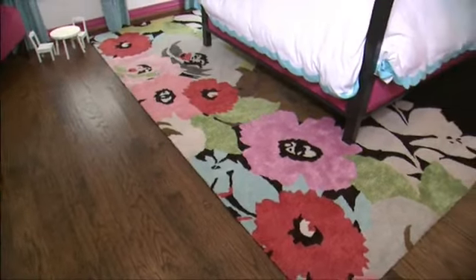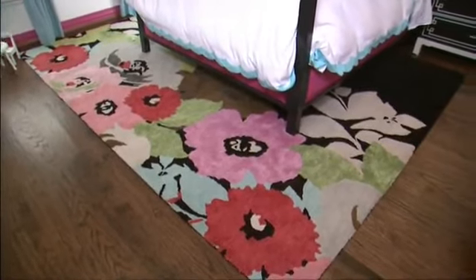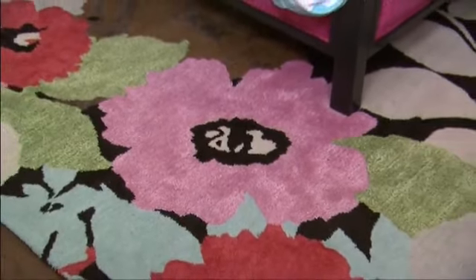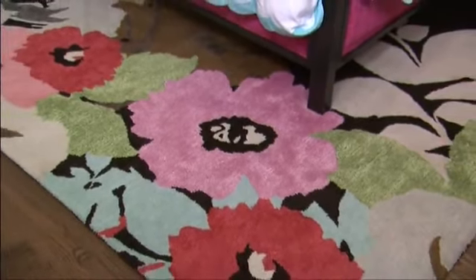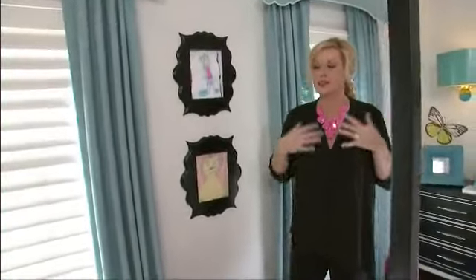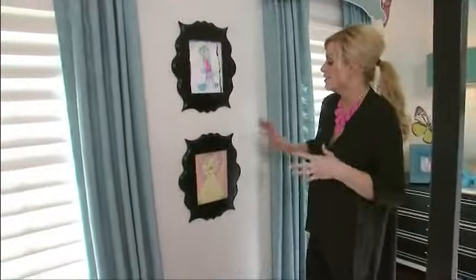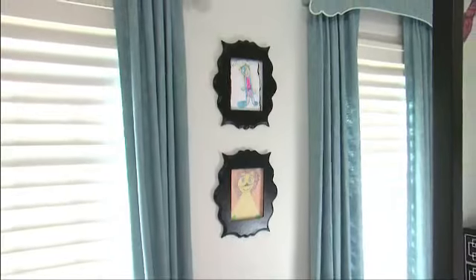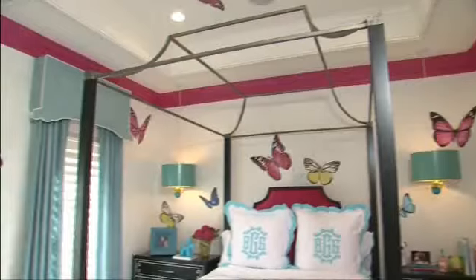I love how this Kate Spade rug brings a lot of color and pattern into the room. It's a large-scale floral pattern — very playful and it really livens up the space. One of the personal details I did for my daughter: she loves to draw, paint, and do all sorts of artwork, so we found these frames and she painted them black, and we made it so she can easily take them off the walls and change out her artwork as she wants.